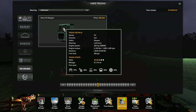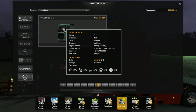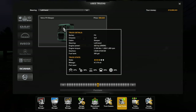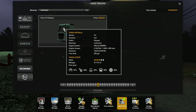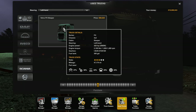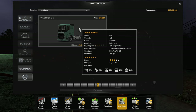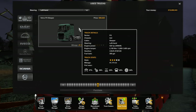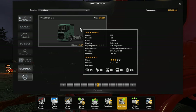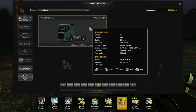I've done a bit of investigating prior to this to compare prices of new trucks. If you were to buy this truck brand new, it would cost you $115,000 plus off the showroom. To buy this second-hand, it's going to cost you $89,000 — so that's a reasonable discount on a new truck, depending on the condition.